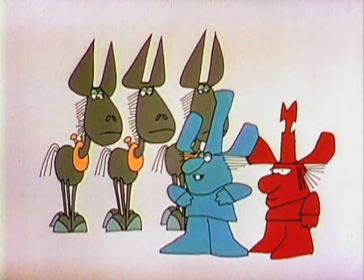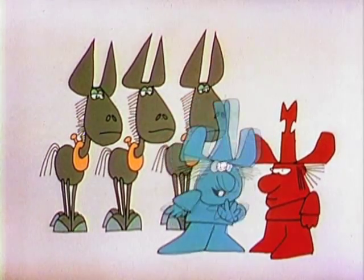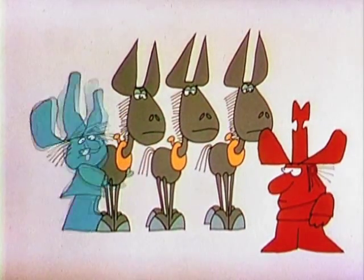I guess the only way to find out is to take one away. I don't know. I'm getting too old for this. I just don't know.